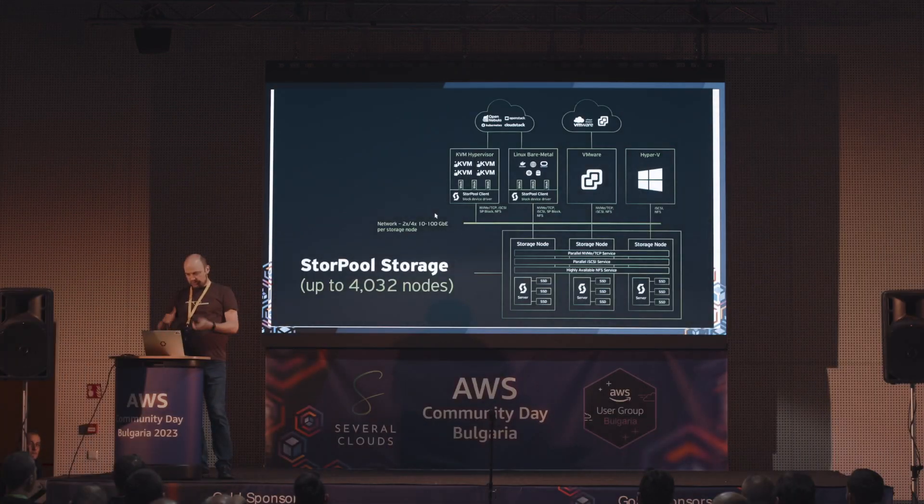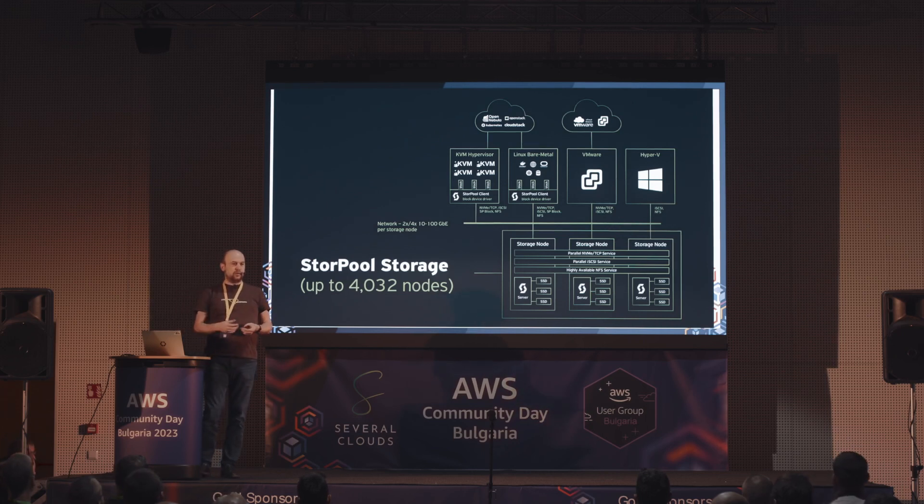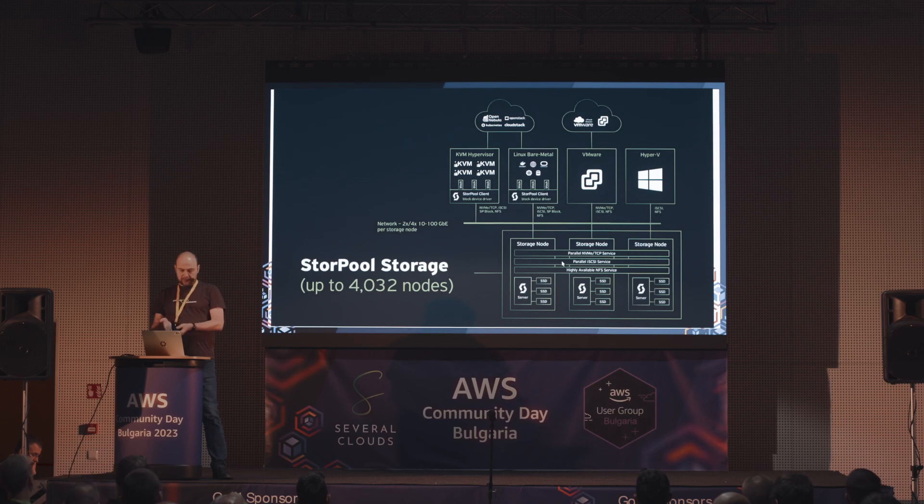Нека разгледаме как изглежда средата, в която работи нашето решение. Отдолу е Storage Cluster, който се състои от Storage нодове, нормални сървъри. Нашият софтуер работи върху тях и ги формира в клъстер, карайки ги да функционират като една storage система. Тази storage система се контролира през API за Dynamic Provisioning, Snapshot-и, Data Management Feature - като пращане на snapshot-и между локации. Ползва се от KVM хипервайзъри, управлявани от OpenStack, CloudStack и т.н.